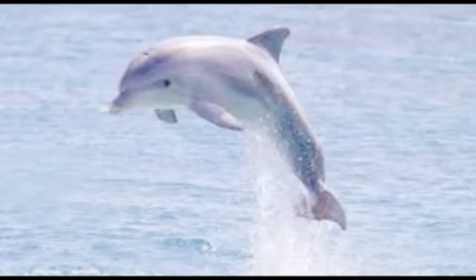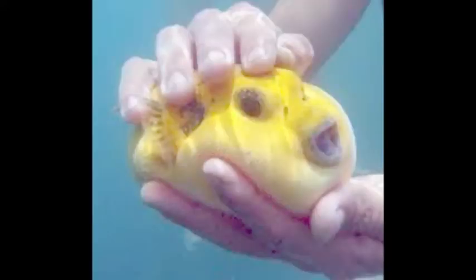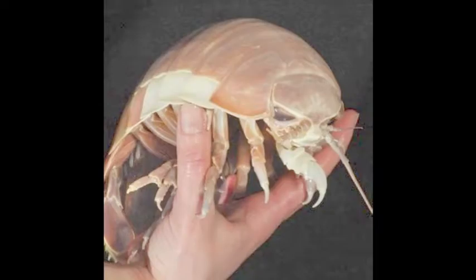The ocean has tons of beautiful creatures and sights, such as this, this, and this. But one day, the ocean got crazy and made this abomination.